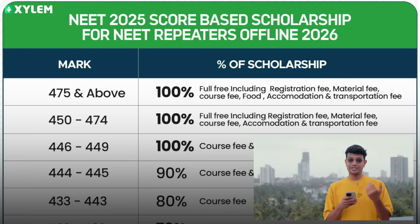You will have registration fee, material fee, course fee, food, accommodation, and transportation covered. You will be able to try everything free in Xylem.